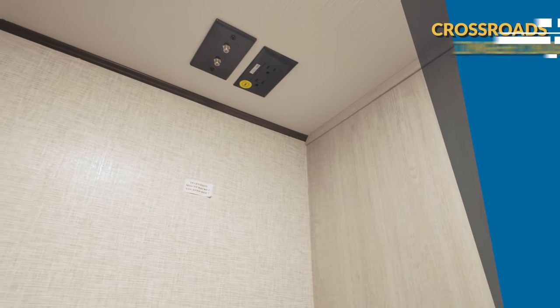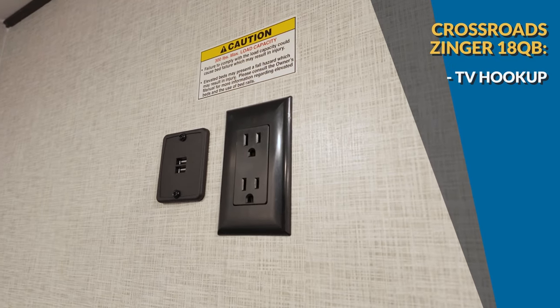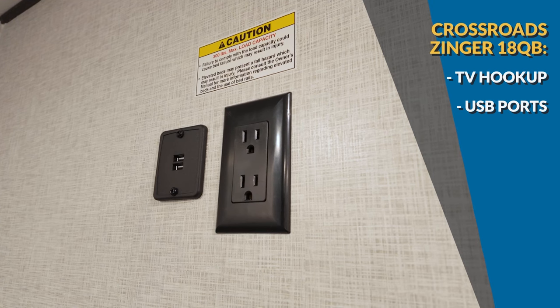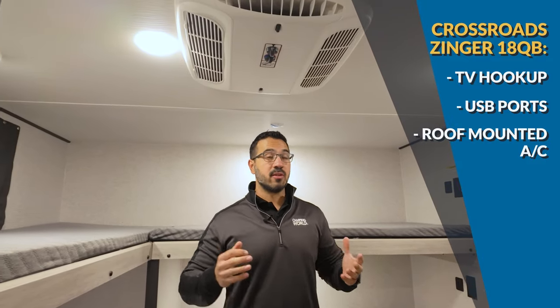You'll have another TV up front in the master area, which is great. You also have electrical outlets as well as USB ports so if the kids want to be back here on a tablet they can do that. Before we move into the bathroom — this one has a roof-mounted AC, so even though it won't do great in colder weather, it will definitely be nice and cool in warm weather.